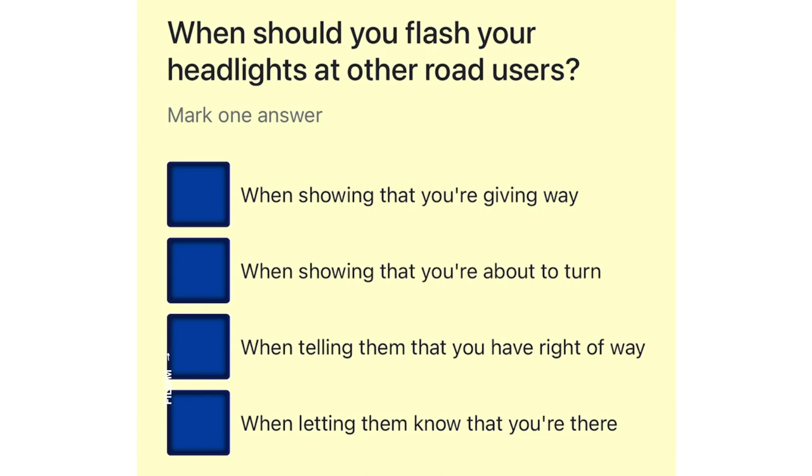When should you flash your headlights at other road users? When showing that you're giving way. When showing that you're about to turn. When telling them that you have right of way. When letting them know that you're there.